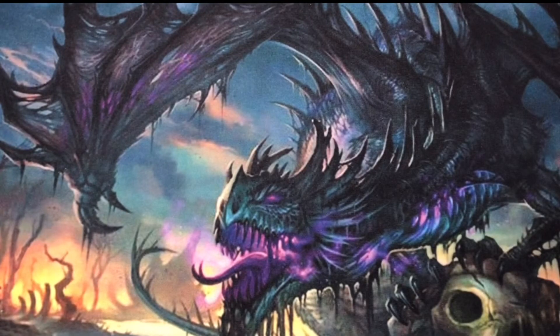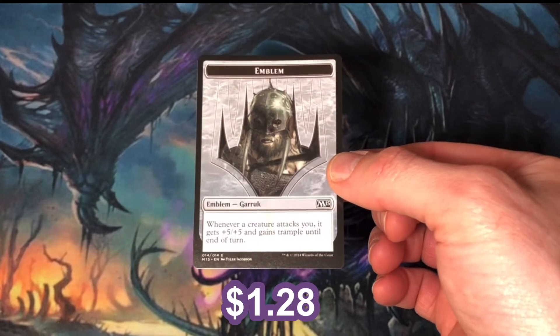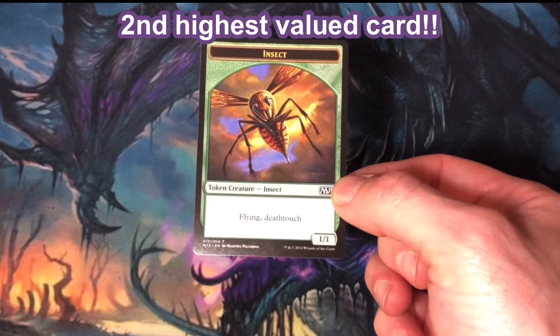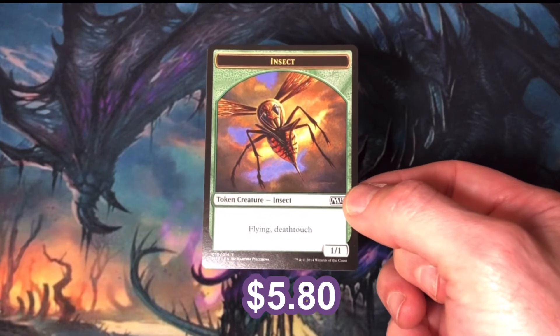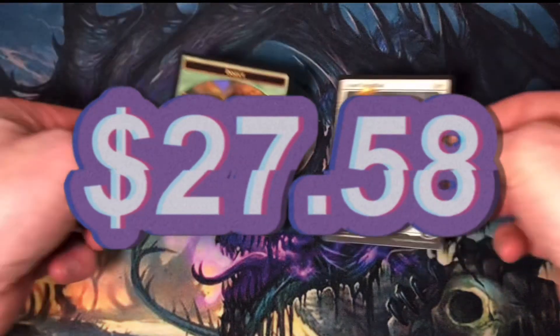Wait, what about my second highest valued card? Well, yes, I did pull the emblem for Garruk, Apex Predator. And yes, my second highest valued card was the green insect token with flying and deathtouch, coming in at $5.80. The total value of cards from my Fat Pack was $27.58.